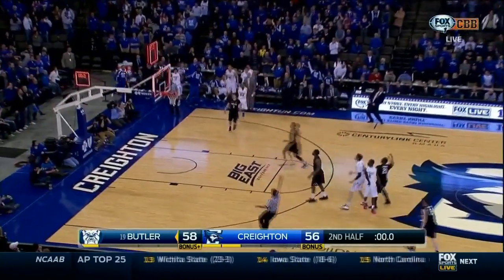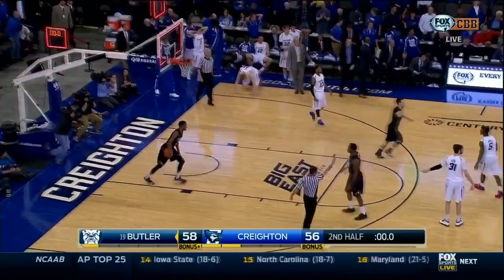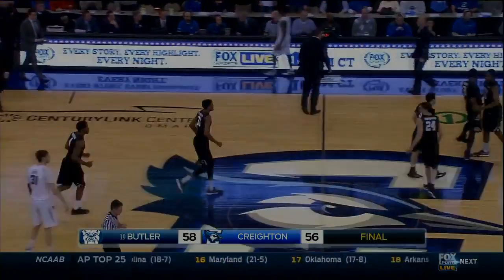Artino gives to Brooks for three. And Butler figures out a way to escape the Jays.